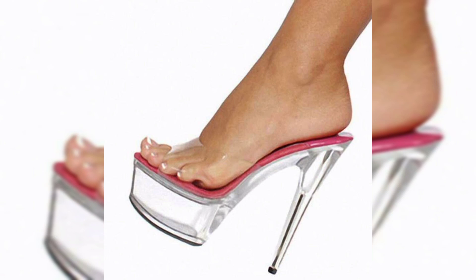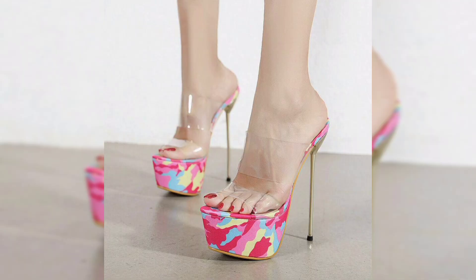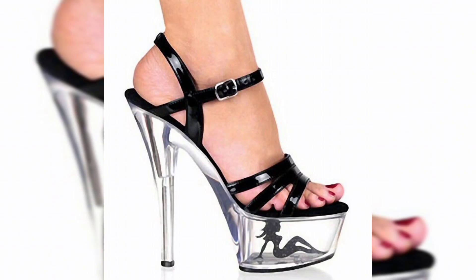Whether you are heading to a glamorous red carpet event, a romantic dinner date, or simply want to elevate your everyday look, these magic crystal high heel sandals are the perfect choice for you.